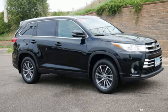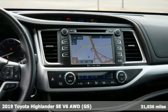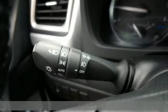It's a 2019 Toyota Highlander. Whether you are getting away or just getting around town, the Highlander makes the journey a little more fun.